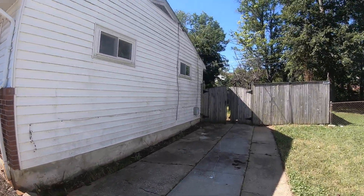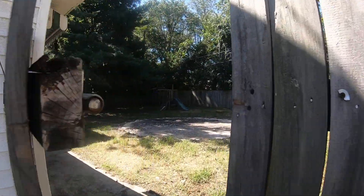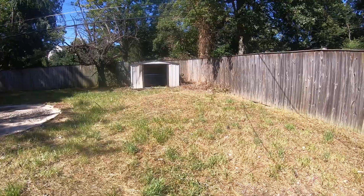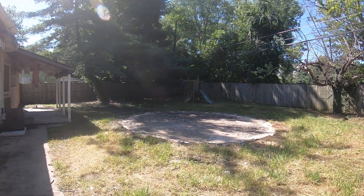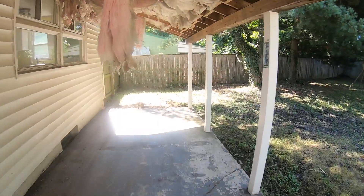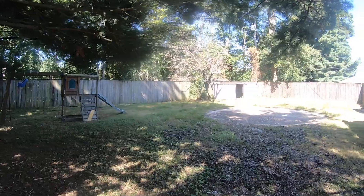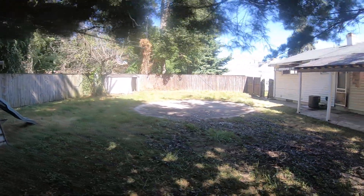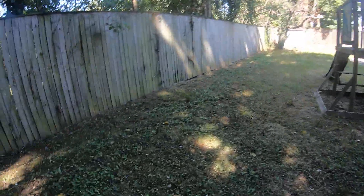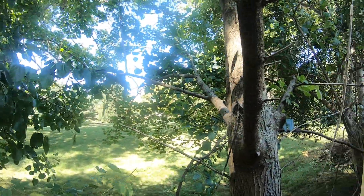Long driveway — fits three or four cars, maybe two or three cars. There's a backyard; it's a nice sized backyard. Not sure what it backs up to, but I don't see much back here and it's quiet.